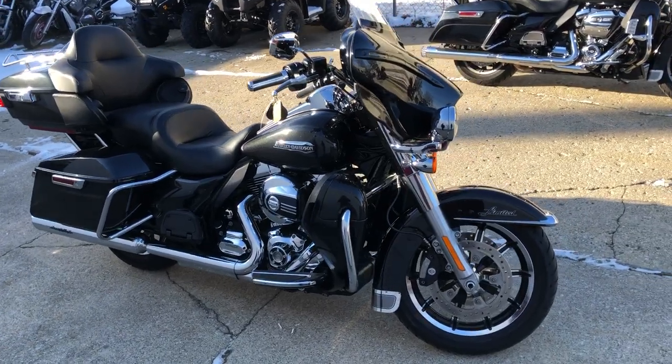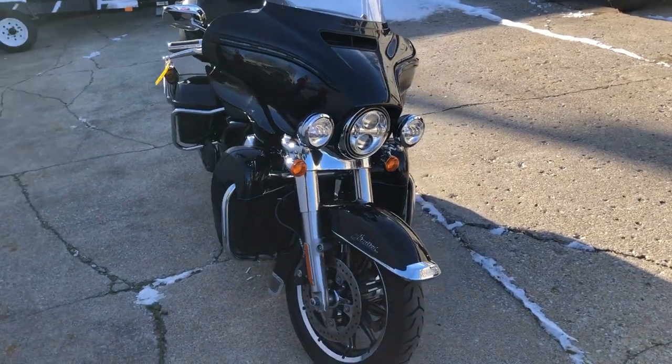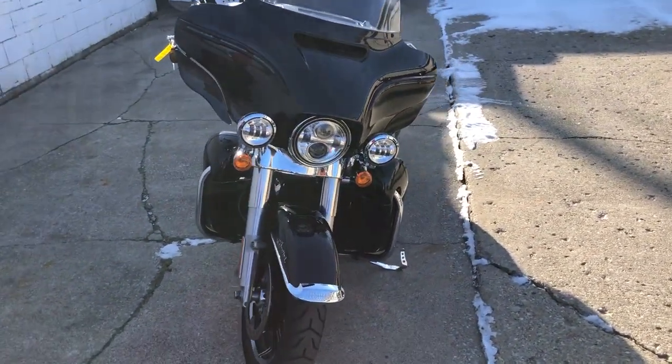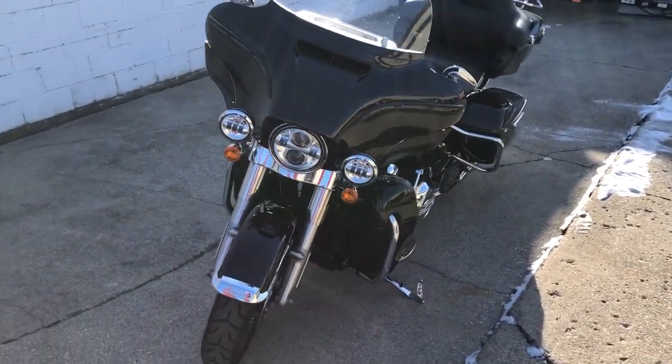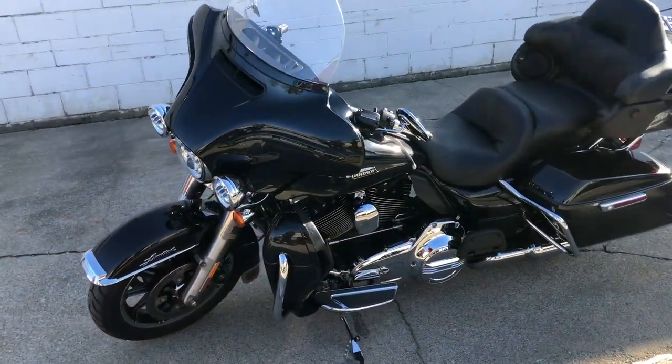Hey guys, ApprovalPowerSports.com here doing some videos on some stuff that just came into the showroom. Check this one out. It's a 2016 Ultra Limited for sale. Over $2,000 in extras on this one — top of the line full dress suit offered by Harley-Davidson. This one has it all.